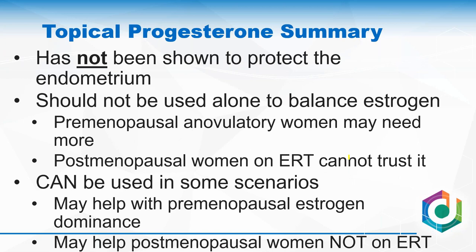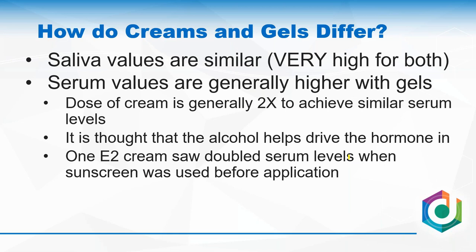What do we conclude about topical progesterone? It hasn't been shown to protect the endometrium, so it shouldn't be used alone to balance estrogen. If a premenopausal woman is anovulatory with normal estrogen but low progesterone, you might think of a different supplementation approach. For a postmenopausal woman on estrogen, you're probably going to want oral progesterone — which is well defended in the literature — or possibly vaginal progesterone to ensure the endometrium has enough hormone.